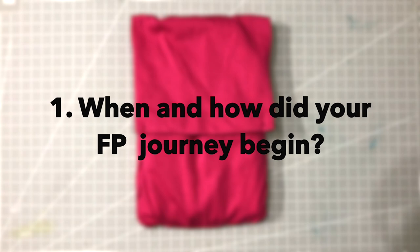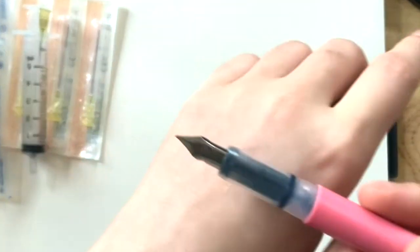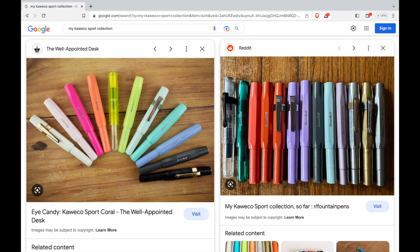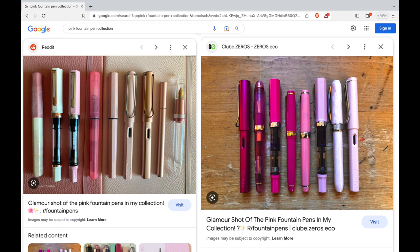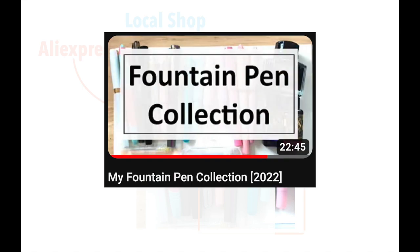Question 1: When and how did your fountain pen journey begin? I've actually always been into fountain pens in general. I had a cheap fountain pen during my school days and really enjoyed using it. My interest was reignited years later after I saw pictures online of people's collections of Kaweco Sports and Sailor pens. They looked so colorful, fun, and interesting — I just wanted them all. Soon after, I got some affordable pens locally and from AliExpress, most of which I don't have anymore. I talked more in depth about those in my fountain pen collection video from last year, linked below.